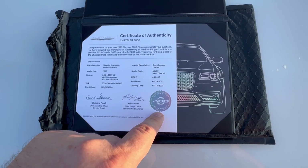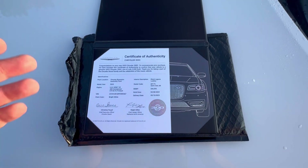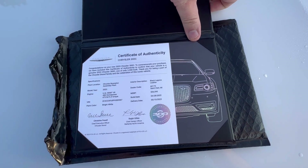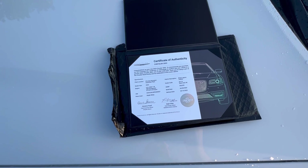It's got a seal of approval and a really cool holographic 300C — just something cool to put up in your files or on your wall if you collect stuff like this. I thought it was a really cool thing for Chrysler to do. A lot of people are asking about their car's number.